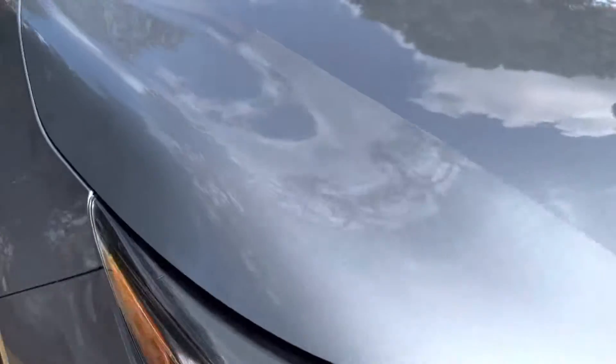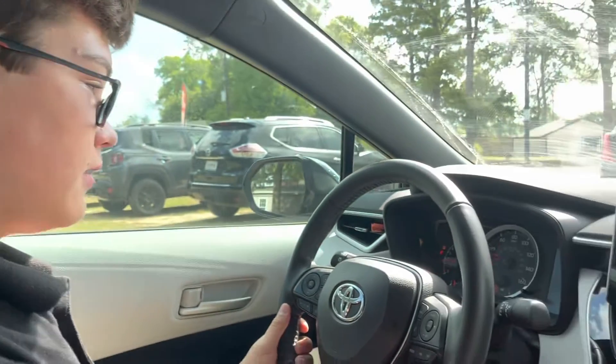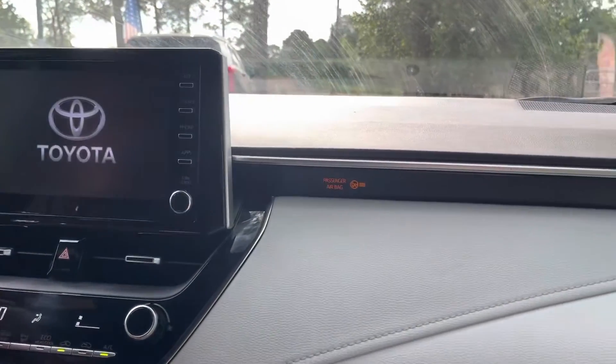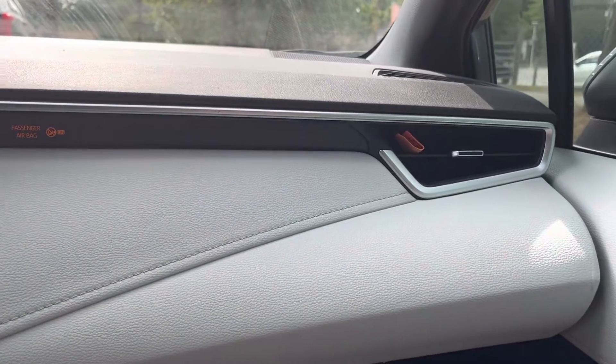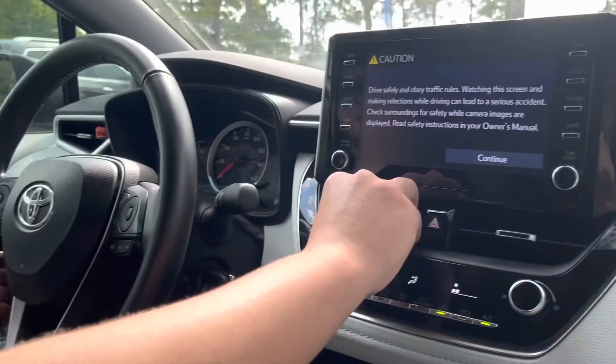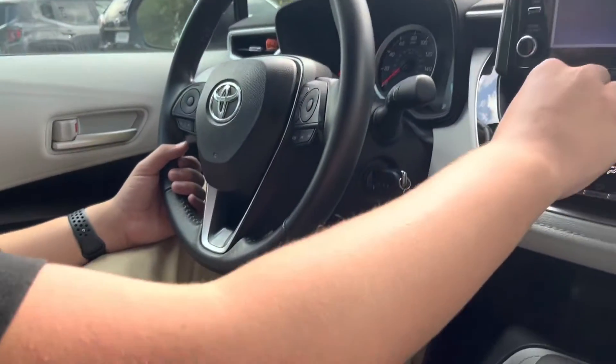Let's take a look at the interior — just going to start it up. Being a Toyota, it starts right up. This vehicle will last a really long time, especially with the two-liter engines that we have in this 2020 model.